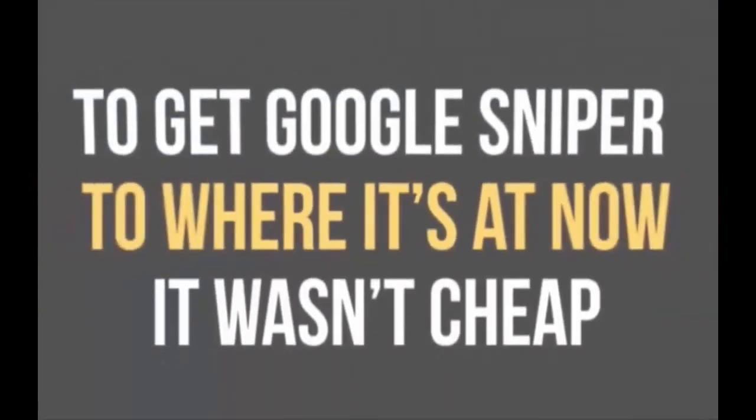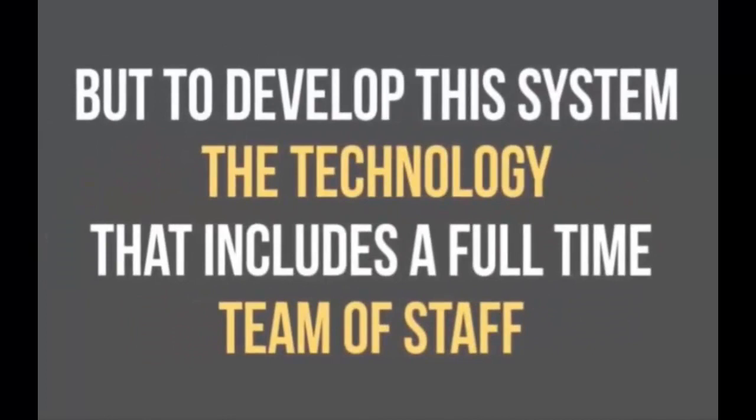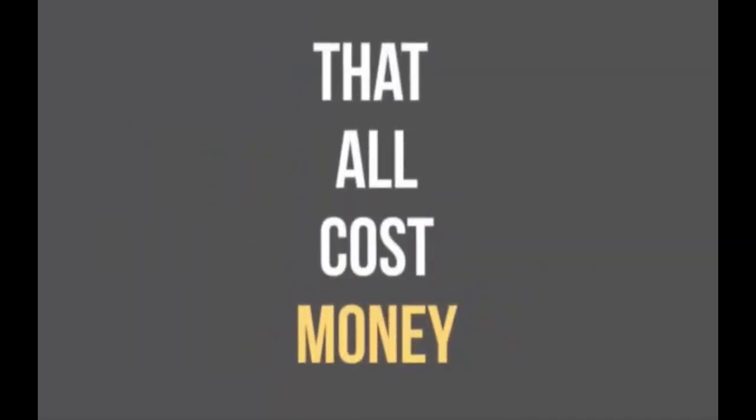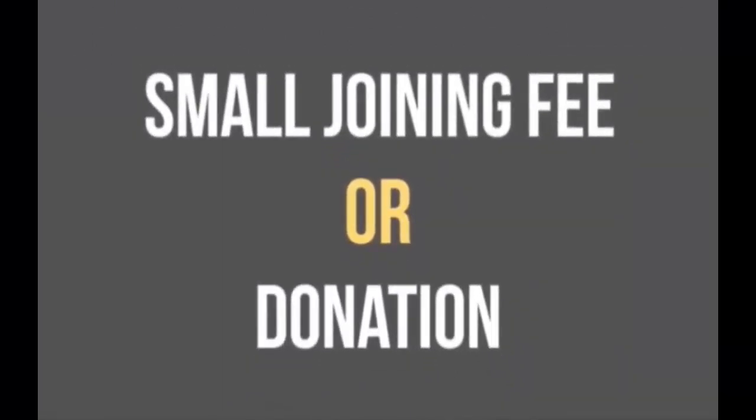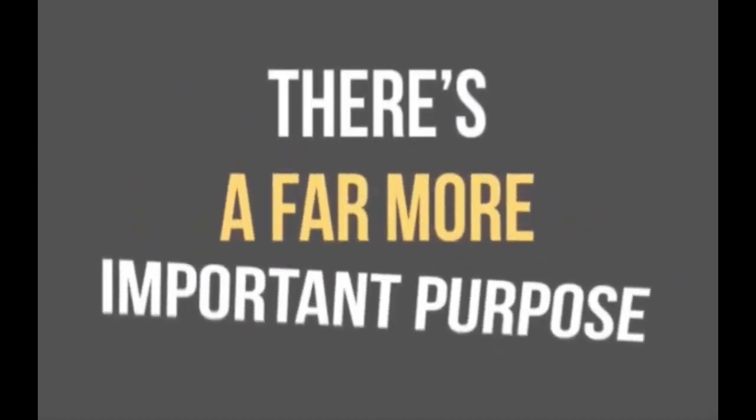The truth is, to get Google Sniper to where it's at now, it wasn't cheap. To develop the system and the technology that includes a full-time team of staff who do nothing but give you support so all your questions get answered, research new methods to profit with sniping, and more — that all costs money. And that doesn't include the training area, tools, and the costs of hosting this very video. So all I ask for everything is a small joining fee — a donation towards the system. This fee is so low it's frankly silly, and it helps towards the costs, upkeep, and research, which is clearly in both our interests. But there is a far more important purpose this fee serves.